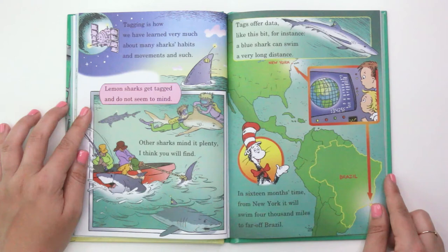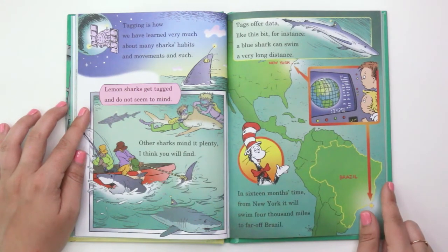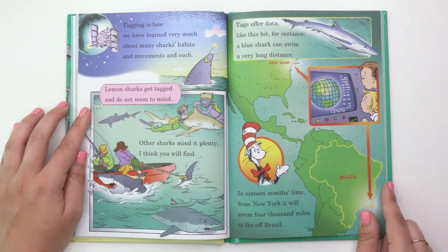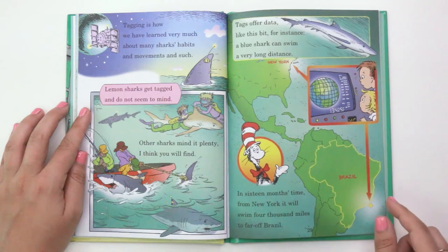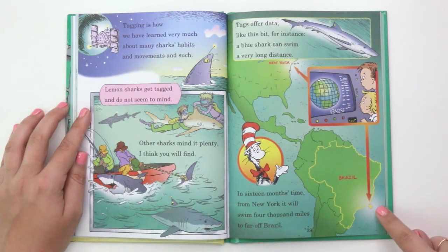"Tagging is how we have learned very much about many shark habits and movements and such. Lemon sharks get tagged and do not seem to mind. Other sharks mind it plenty, I think you will find. Tags offer data. Like this bit, for instance: a blue shark can swim a very long distance. In 16 months time from New York, it will swim 4,000 miles to far off Brazil."